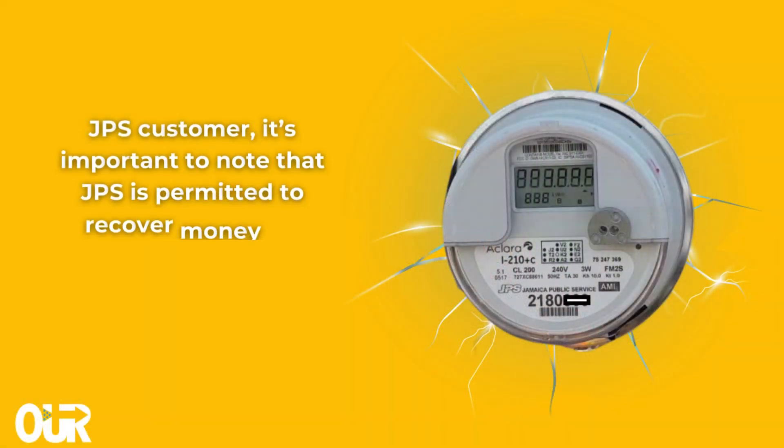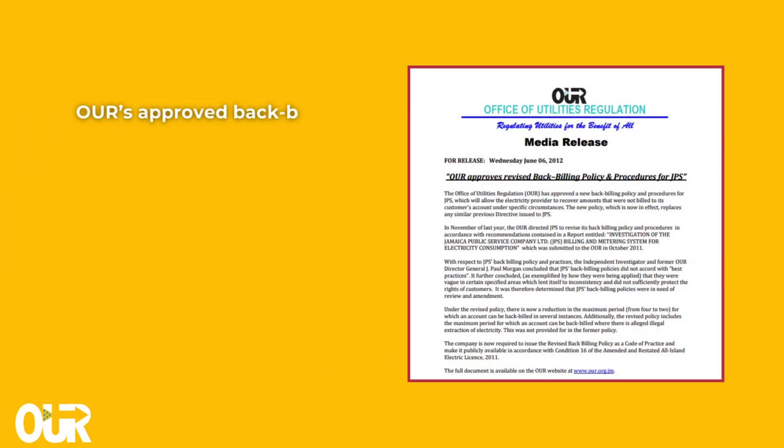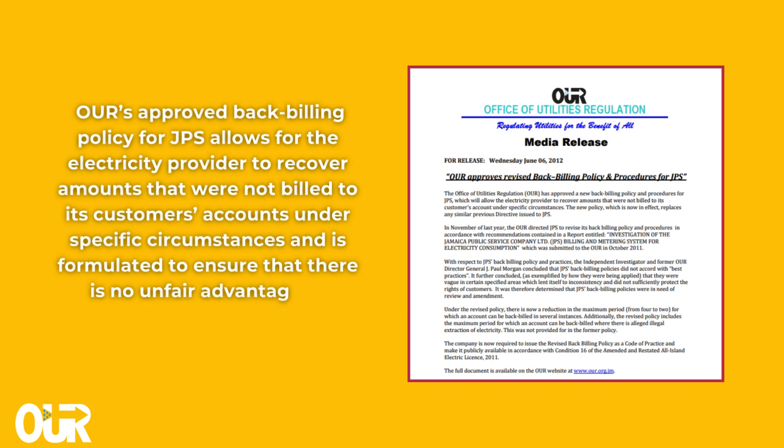JPS customer, it's important to note that JPS is permitted to recover money for consumption that was not captured by the meter. The OUR's approved backbilling policy for JPS allows for the electricity provider to recover amounts that were not billed to its customers' accounts under specific circumstances, and it's formulated to ensure that there is no unfair advantage or disadvantage to either the provider or its customers.